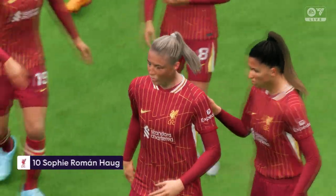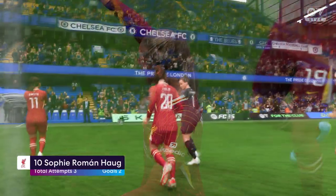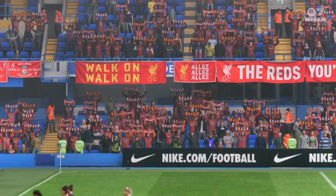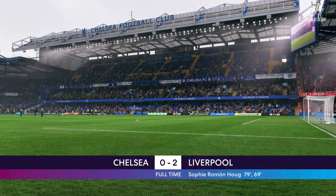Well, no wonder our cameras are following her around — that really was an exceptional performance. That was a great performance; her understanding of how to find space was brilliant today, and of course she scored two really good goals.